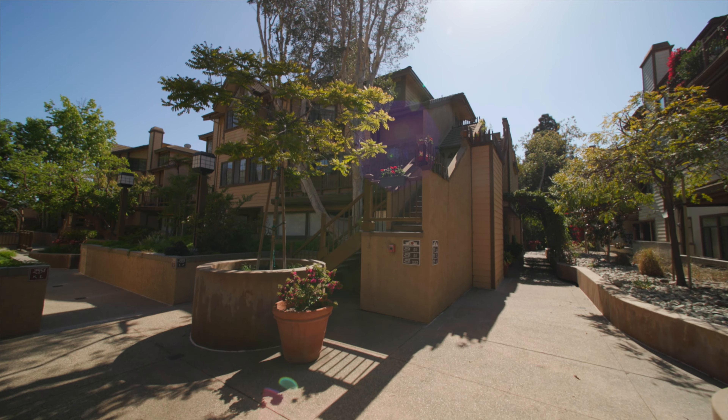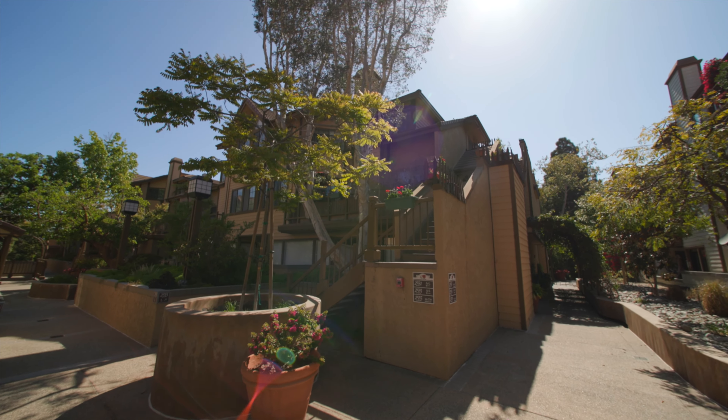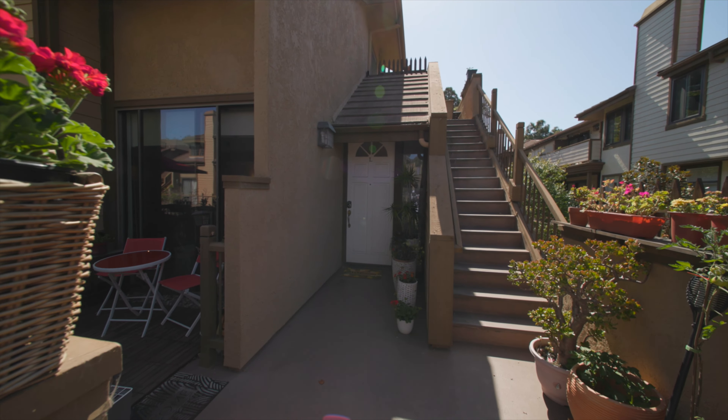Are you looking for 1,800 square feet of living space in Torrance for under a million dollars? I have the new listing for you. Here in the highly desirable Windermere Complex, we have a two-bed, two-and-a-half bath townhome with two levels, high ceilings with 1,834 square feet. You can't find much better than this. Come on and check it out.